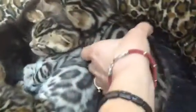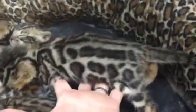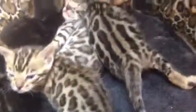Let's show you them in order. This is girl number one. She has very large, splashy, beautiful rosettes. This is a top quality kitten — doesn't get much better than that at all. So that's girl number one.